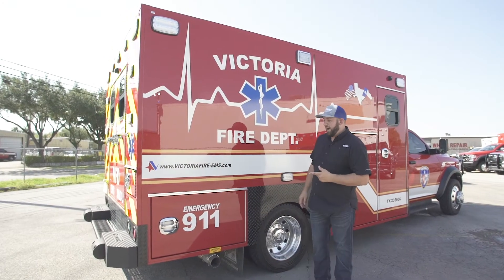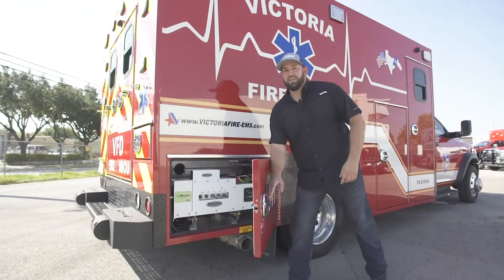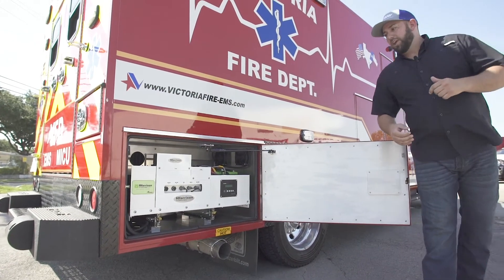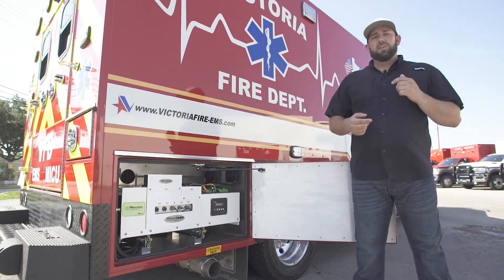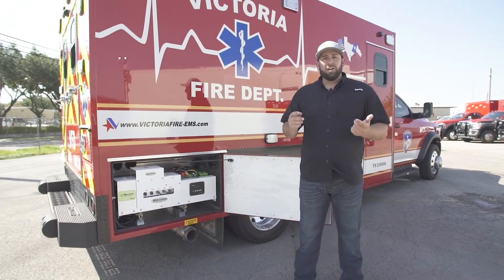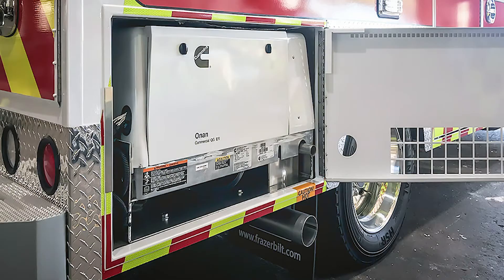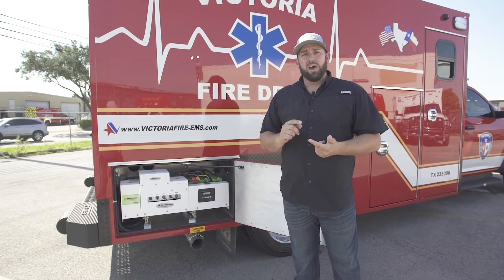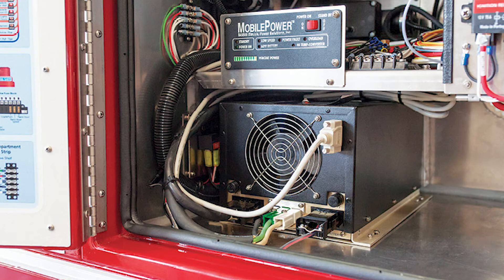I'm super excited to show you guys this new power system. As we've talked about in many of our videos, Fraser believes in the power to choose your power system. For years we've offered the Onion generator — completely separate, independent power from the chassis. Then we started offering, six or seven years ago, the MAPS power system, which is a belt-driven generator underneath the hood.